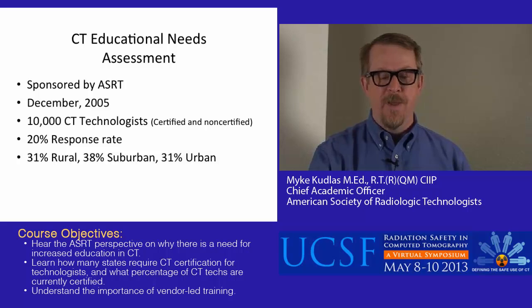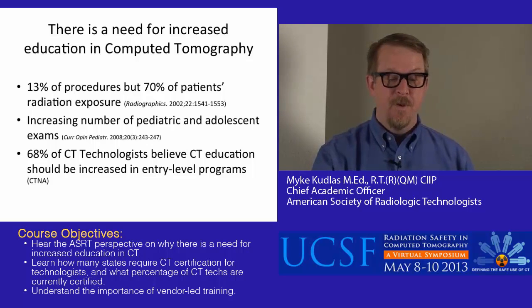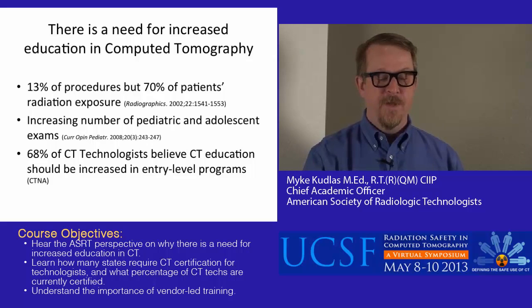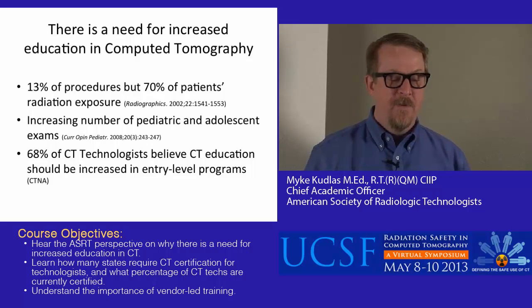What are some of the lessons we learned back then? First, we learned there is a need for increased education in computed tomography. Radiographics, back in 2002, reported that CT accounted for 13% of procedures and 70% of patients' radiation exposure from medical radiation. We know those numbers have increased since then, and we found an increasing number of pediatric and adolescent exams being completed using CT technology.